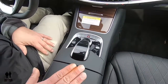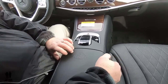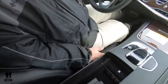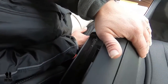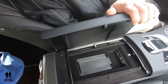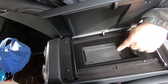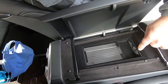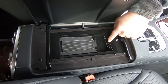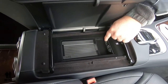Moving back to the center console — there are buttons on either side to open it. When I push my button, it opens toward me. Here's your wireless charging for your phone. You've got two standard USB ports, which work with Android Auto and Apple CarPlay. And there's an SD card reader right here.